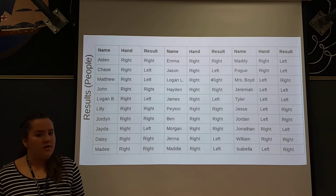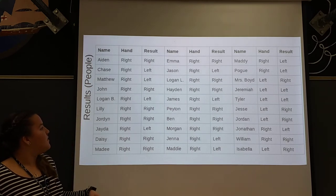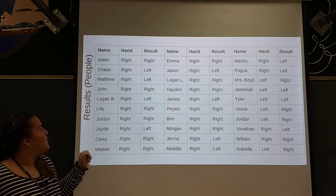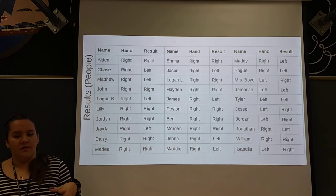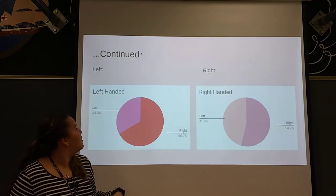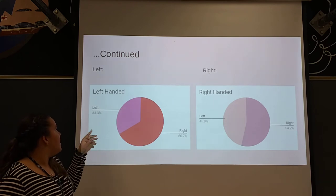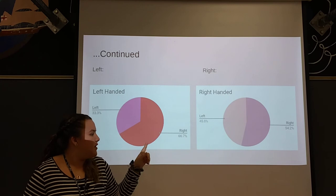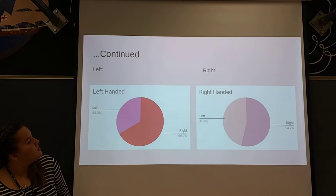We also wanted to see if right-handed and left-handed people picked from the same side as their handedness. We put all the people in there and gave them Jolly Ranchers that were the same flavor to see which side they picked from. Left-handed people picked more from the right — 66% — and 33% from the left. Right-handed people picked more from the right — 54% — and 45% from the left.